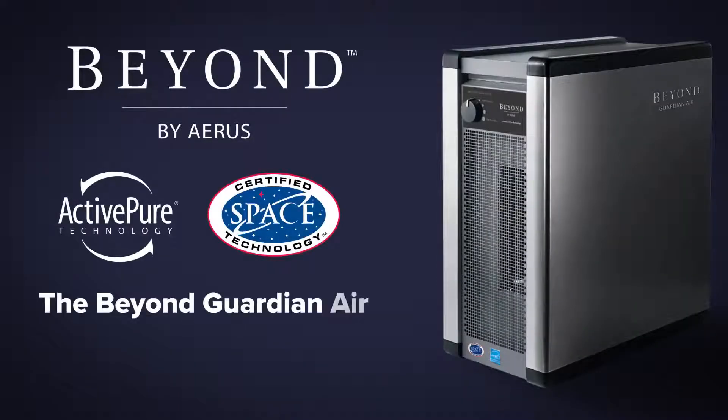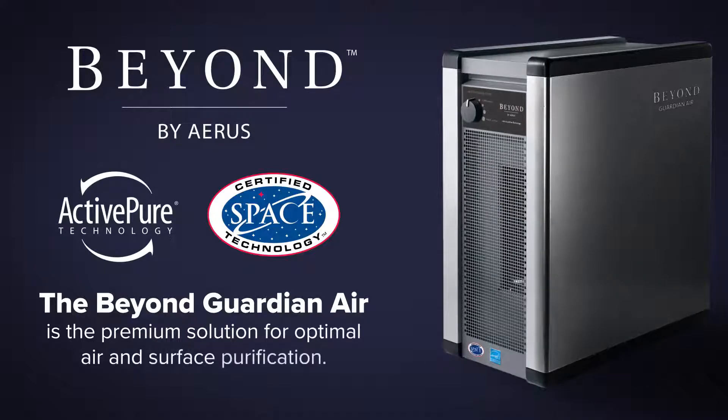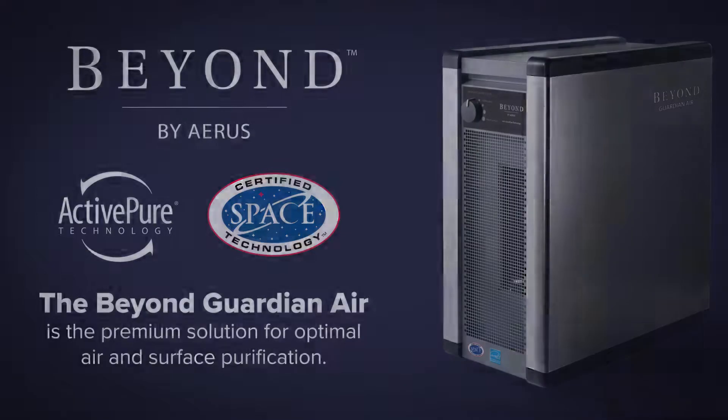The Beyond Guardian Air by AERIS is the premium solution for optimal air and surface purification. Join the ActivePure lifestyle and start breathing fresh air today!